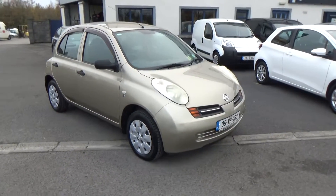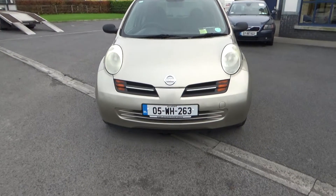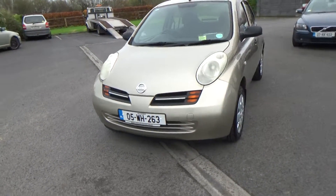Hello and welcome. Today we're going to give you a brief presentation of our 2005 Nissan Micra. We're going to take that registration number for an insurance quote — you're more than welcome.